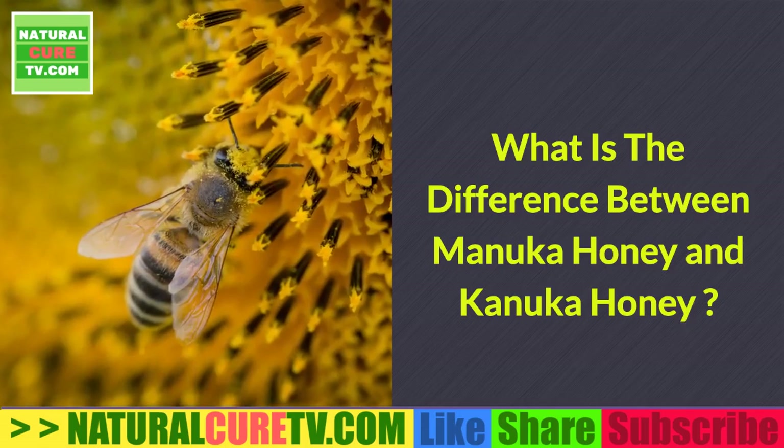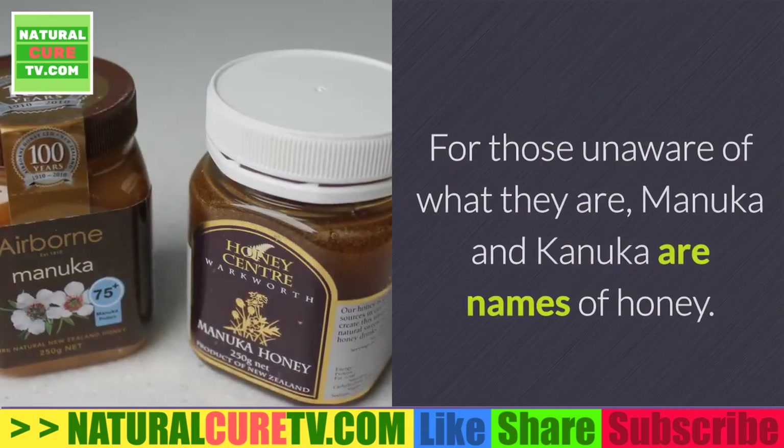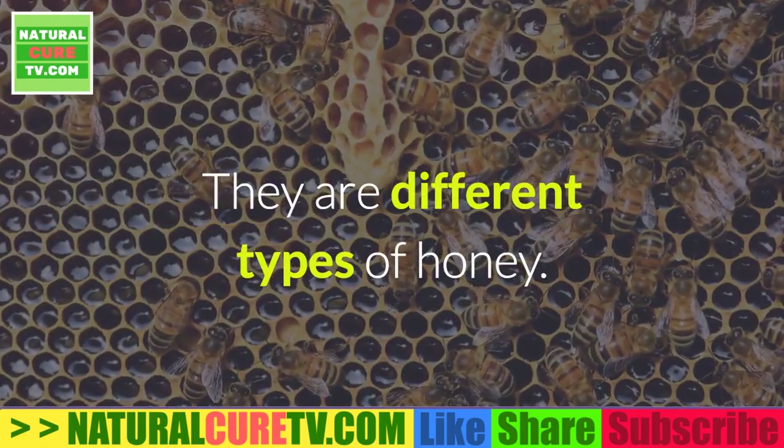What is the difference between Manuka honey and Kanaka honey? They are the same thing, just different names. For those unaware of what they are, Manuka and Kanaka are names of honey — they are different types of honey.